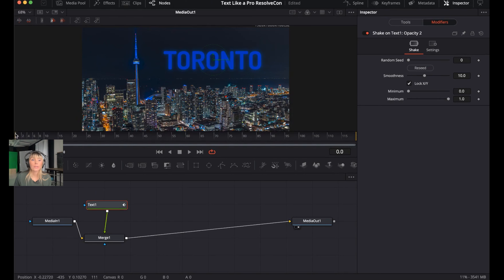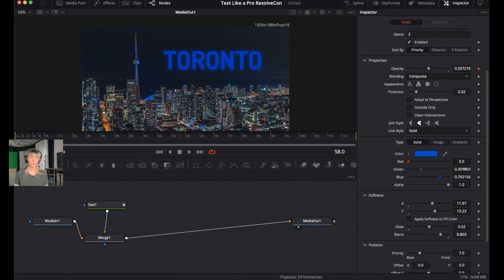In Modifiers, adjust the Smoothness, which increases or decreases the duration between when the glow intensifies. Press the space bar to play through — right now the opacity of the outline is going up and down. This is exactly what we want, but we need to refine how it looks.